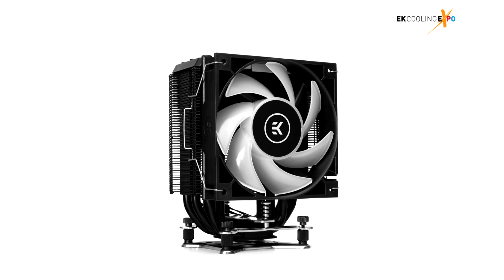Will EK become a serious competitor in the air cooling market against established players such as Noctua? Update: EK has confirmed that they will be introducing both single and dual tower models in the EK Air series of products, which will feature modern DRGB lighting, premium build quality, modern aesthetics, and great cooling.